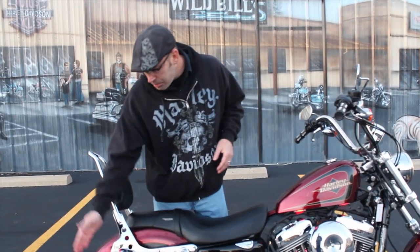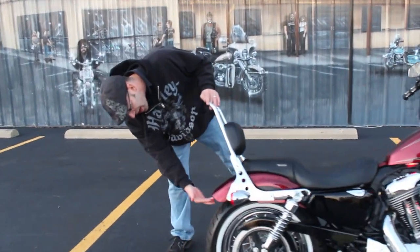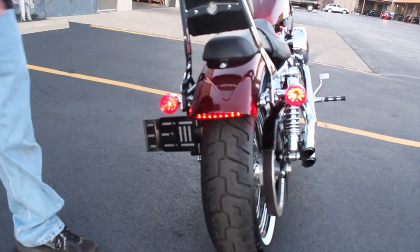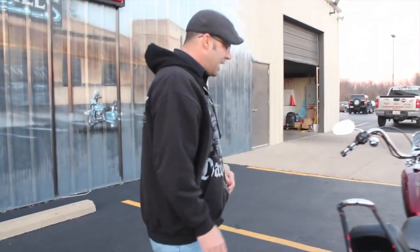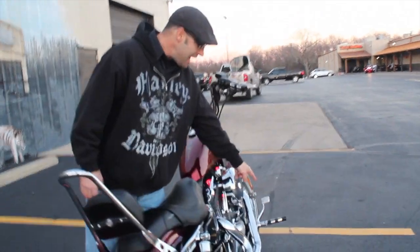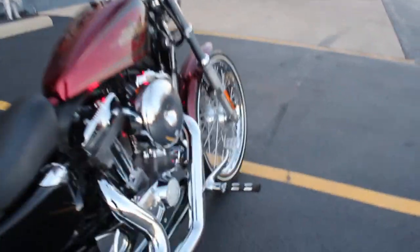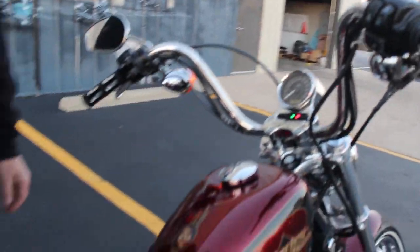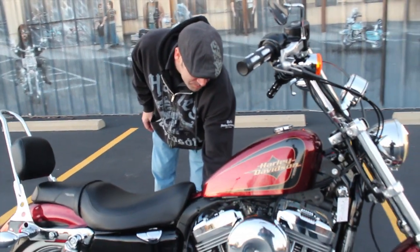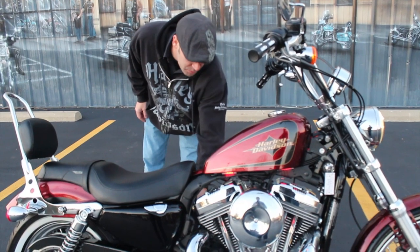One thing some people aren't necessarily tickled pink about with the 72 is that the brake lights are in the turn signals — you don't have an exterior brake light. On this one, they went ahead and added an aftermarket brake light that fits beautifully into the fender — really looks nice on the bike. You also have a nice set of Harley-Davidson grips, matching foot pegs, a shifter peg, and those Harley-Davidson LED lights with red illumination that you can adjust to brighten, dim, or set to strobe.